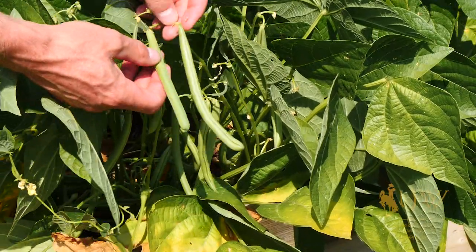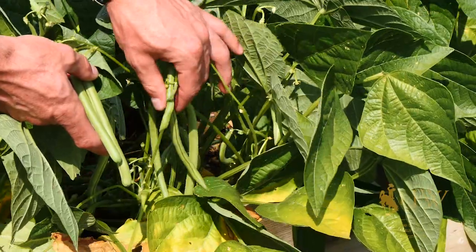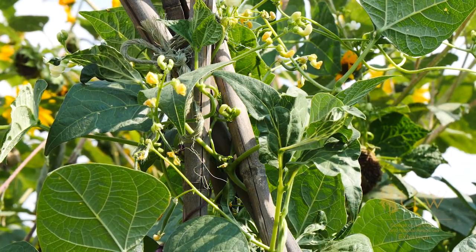Beans also have a high nutritional value. They are high in protein, fiber, and other essential nutrients.